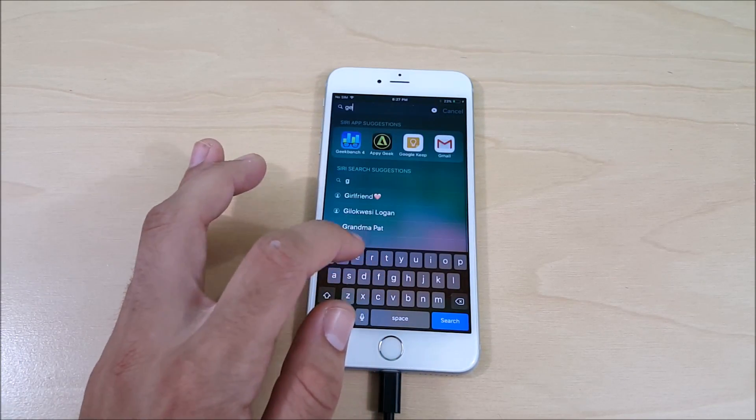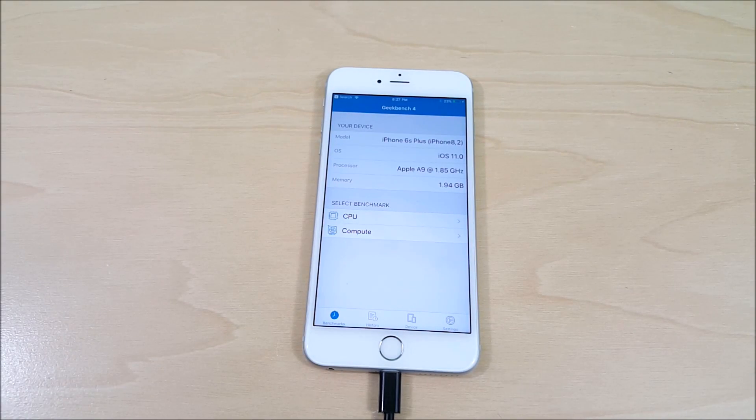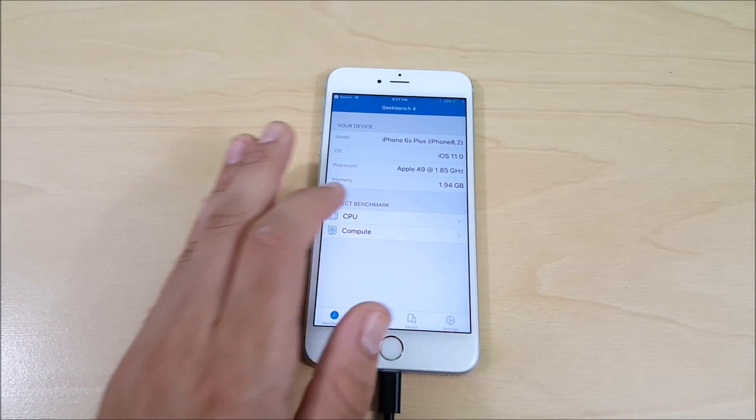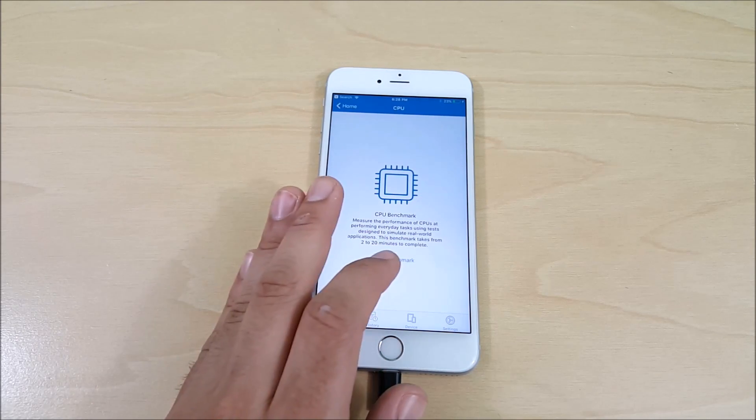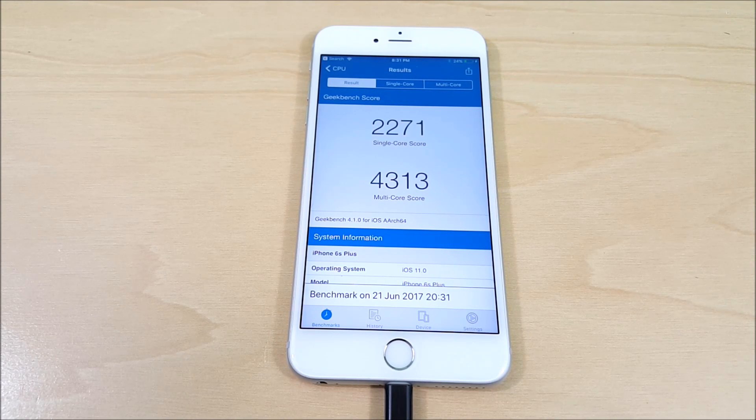Before we do that, I want to go ahead and run a Geekbench on iOS 11 beta 1, then test it when we get into iOS 11 beta 2. I'm going to hit CPU and run this benchmark. For iOS 11 beta 1, I scored 2271 on single core and 4313 on multi-core. This is the iPhone 6s Plus, so the score will vary, but we're just trying to see if it improves in beta 2.